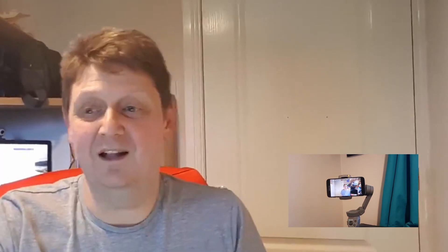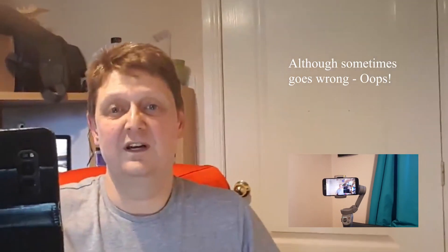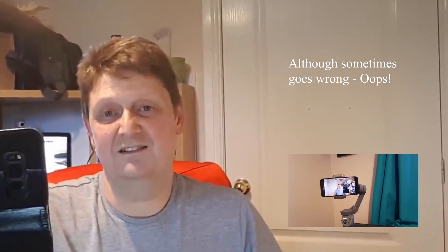I'm filming this using my DJI Mobile 3. That's really cool because it's tracking me as I move around, which I think is fantastic. If you're doing your own videos, it's worth trying. I'll do a review of it at some stage in the future.